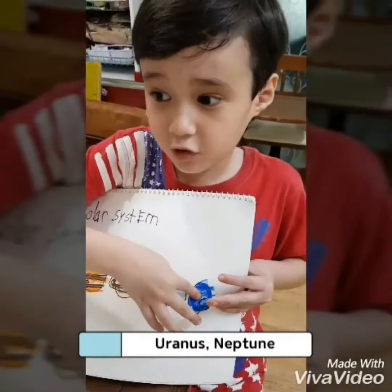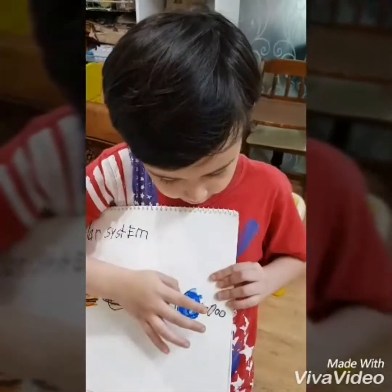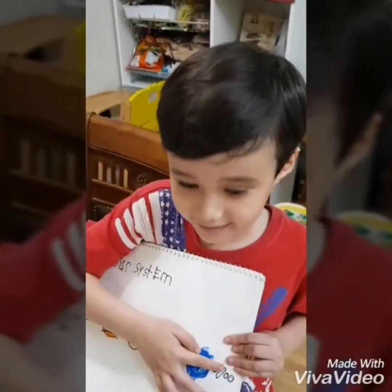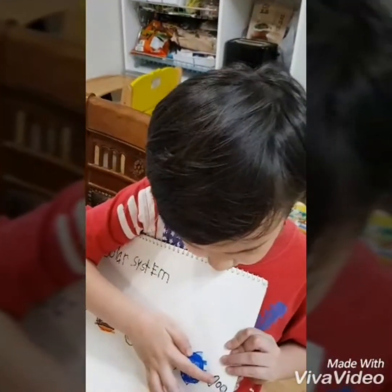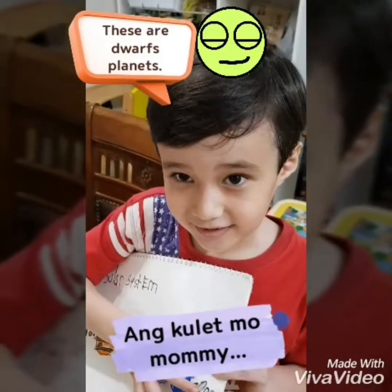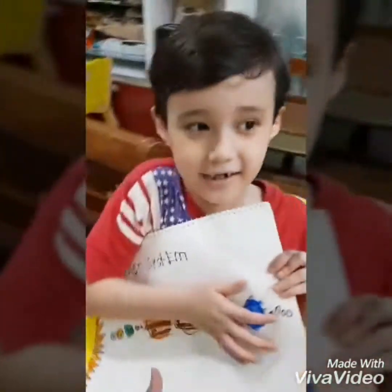Saturn also has one. Pluto is a dwarf planet. It used to be a nice planet. Are these planets? These are dwarfs. Dwarfs? Yeah.